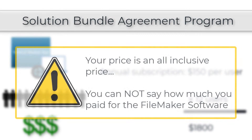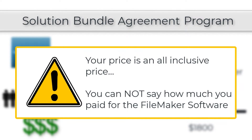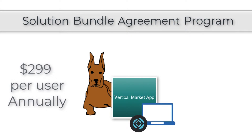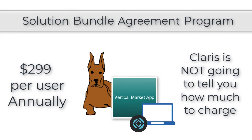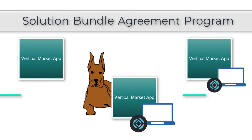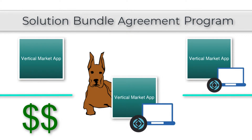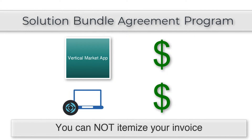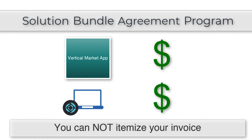That price is an all-inclusive price. By being in the SBA program, you'll sign a contract where you promise not to divulge the price you are paying for your FileMaker software. For example, if you're making veterinary software and selling it at $2.99 per user annually, Claris is not going to tell you how much to charge — that's completely up to you. However, what you cannot do is provide your customer with a price for your software and a separate price for the included FileMaker. That's not permissible — at no time are you allowed to itemize that invoice where the FileMaker software is a separate line item.